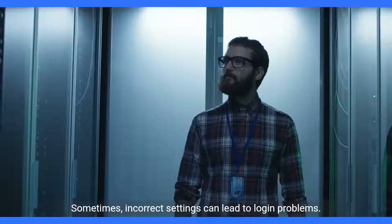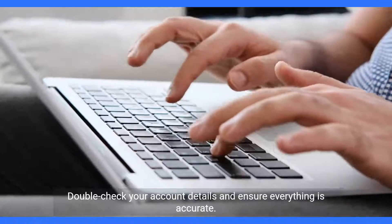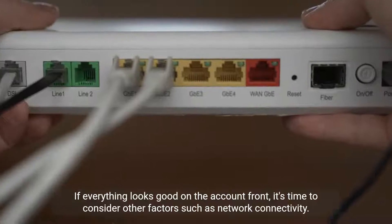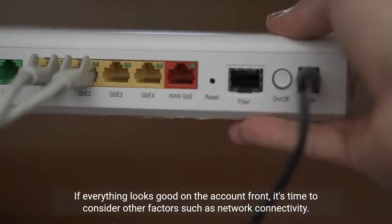Next, let's take a look at your account settings. Sometimes incorrect settings can lead to login problems, so double-check your account details and ensure everything is accurate. If everything looks good on the account front, it's time to consider other factors such as network connectivity.